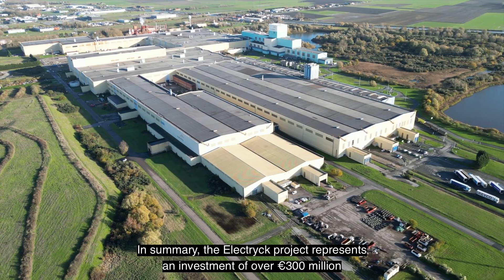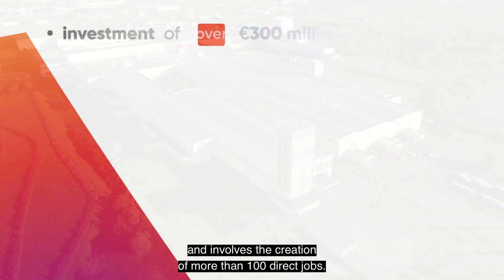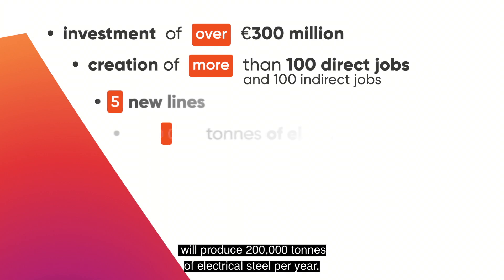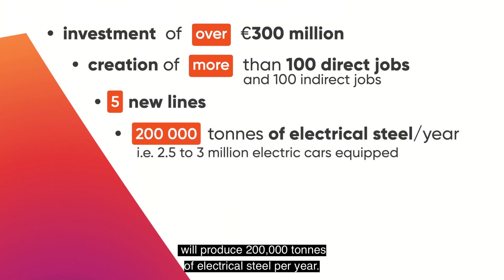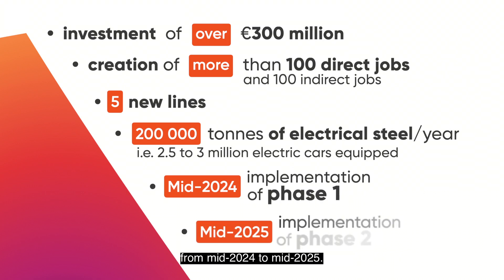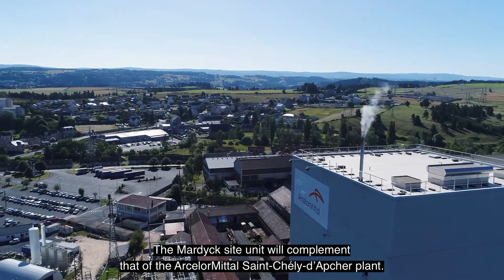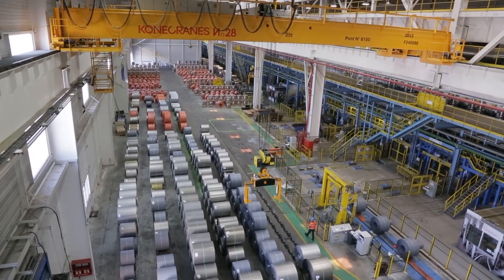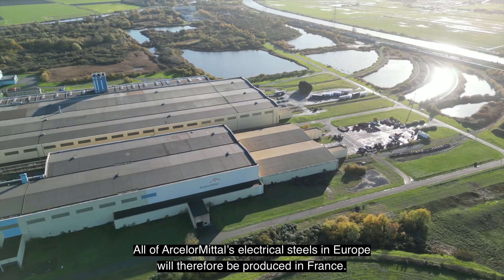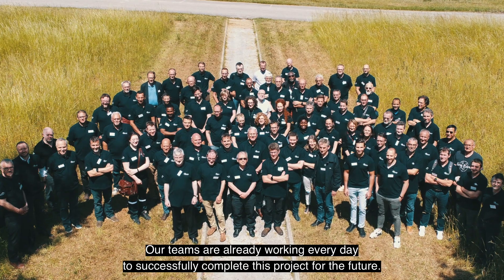In summary, the ELECTRIC project represents an investment of over 300 million euro and involves the creation of more than 100 direct jobs. These five new lines will produce 200,000 tonnes of electrical steel per year, and will be put into service gradually from mid-2024 to mid-2025. The Mardyck site unit will complement that of the Saint-Joly-d'Apshire plant, meaning all of ArcelorMittal's electrical steels in Europe will be produced in France. Our teams are already working every day to successfully complete this project for the future.